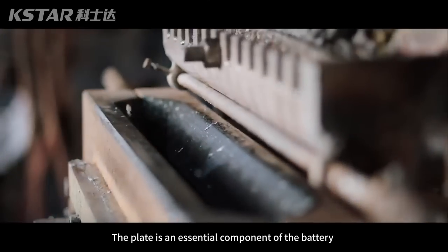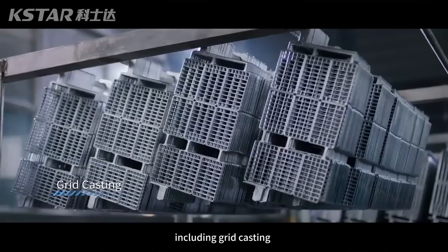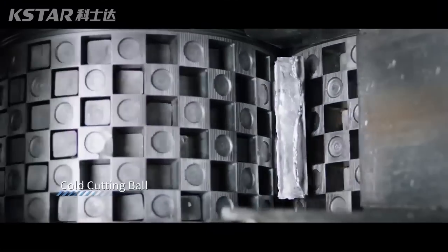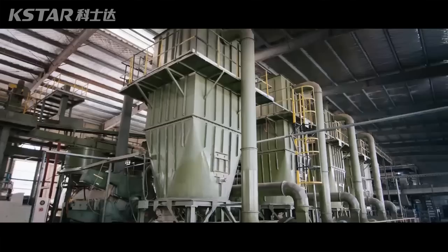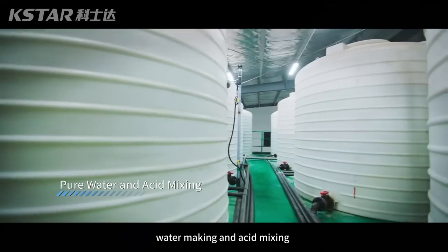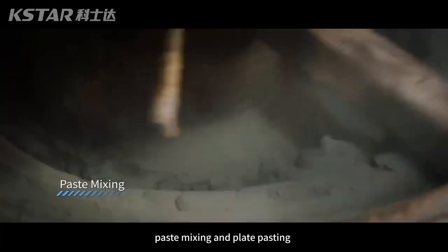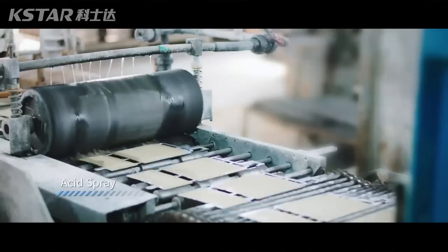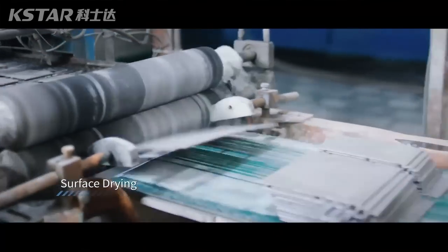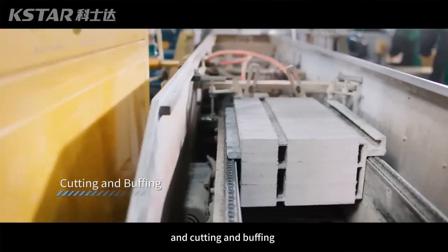The plate is an essential component of the battery. All plate production processes include grid casting, cold cutting, oxide milling, water making and paste mixing, paste mixing and plate pasting, curing and drying, and cutting and buffing.